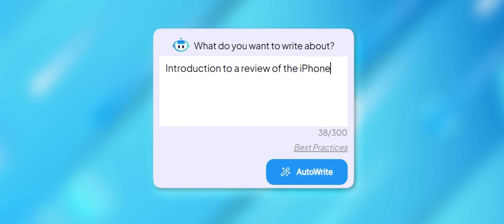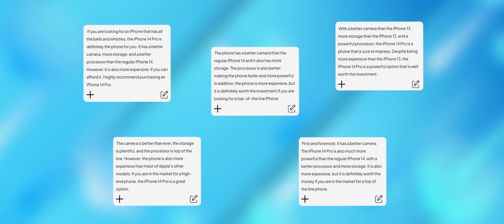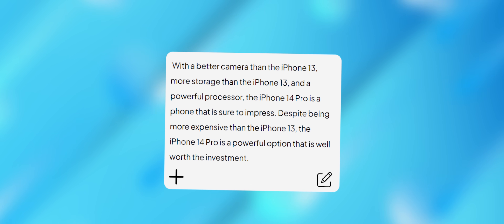And finally there's AutoWrite, which is kind of like having a magic wand that can create content out of thin air. You just type in some notes on any given topic and AutoWrite will generate five possible paragraphs for you to choose from, which you can also of course tweak to your liking.